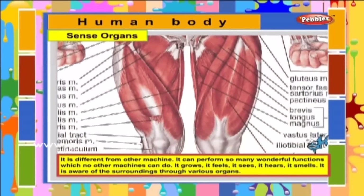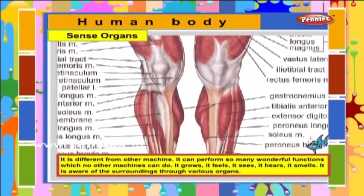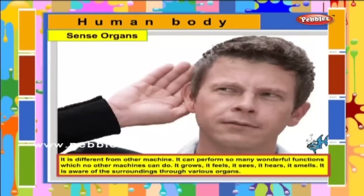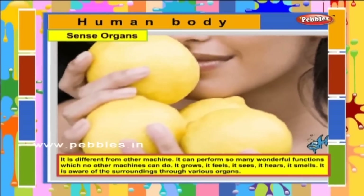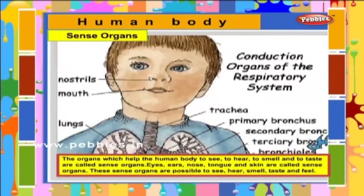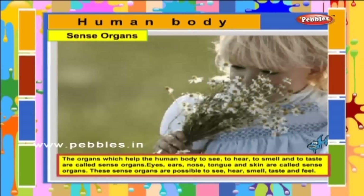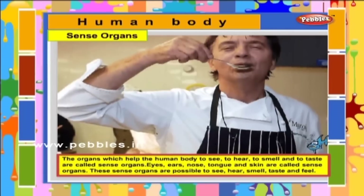Human body is a complicated machine. It is different from other machines. It can perform so many wonderful functions which no other machine can do. It grows, it feels, it sees, it hears, it smells. It is aware of the surroundings through various organs. The organs which help the human body to see, to hear, to smell and to taste are called sense organs.